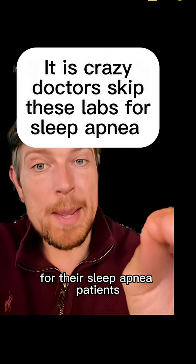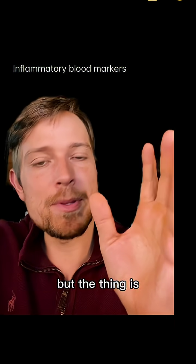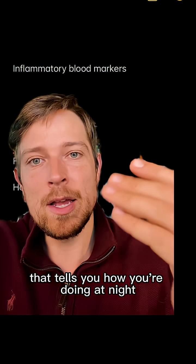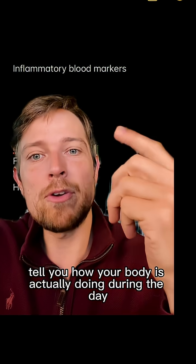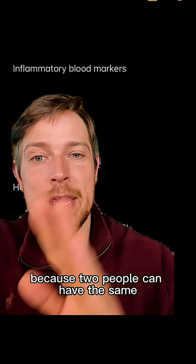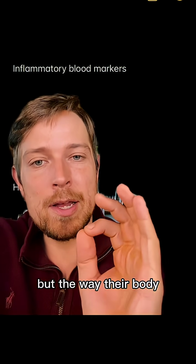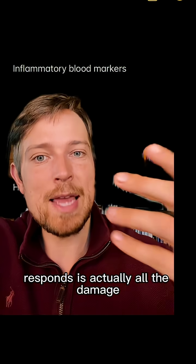It is crazy that doctors for sleep apnea patients are not running these blood markers. You get a sleep study — that tells you how you're doing at night. But these blood markers tell you how your body is actually doing during the day, because two people can have the same severity of sleep apnea, the same AHI, but the way their body responds is actually where all the damage comes from.